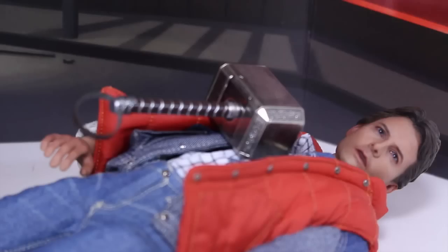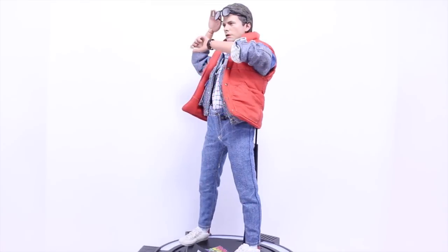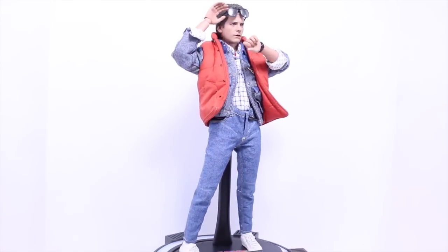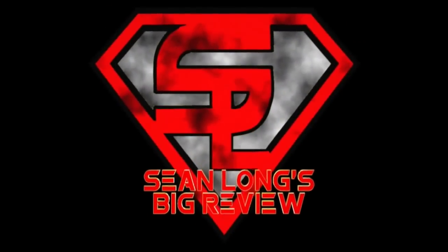Here, hold this. Now this is heavy, dog. You don't need a time machine to get your Back to the Future Hot Toys figures at SideshowCollectibles.com. Link is in the description. What up, big kids?